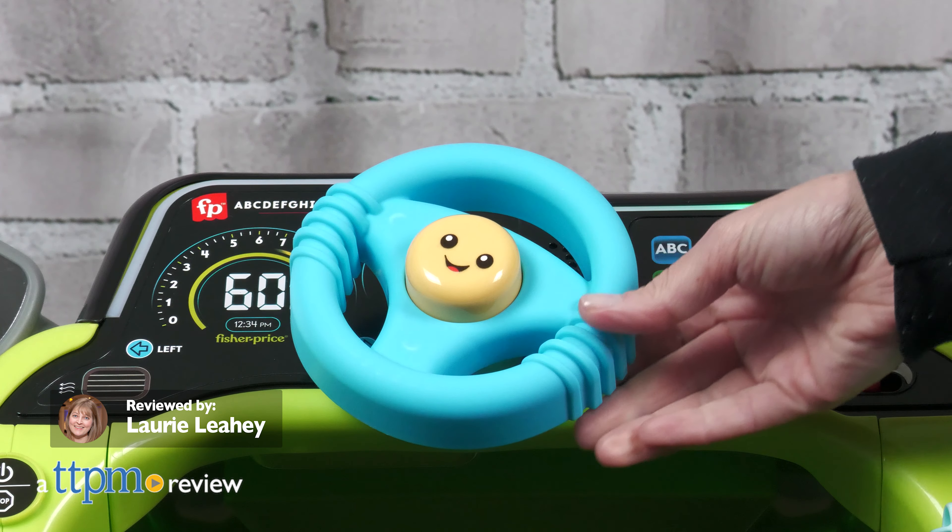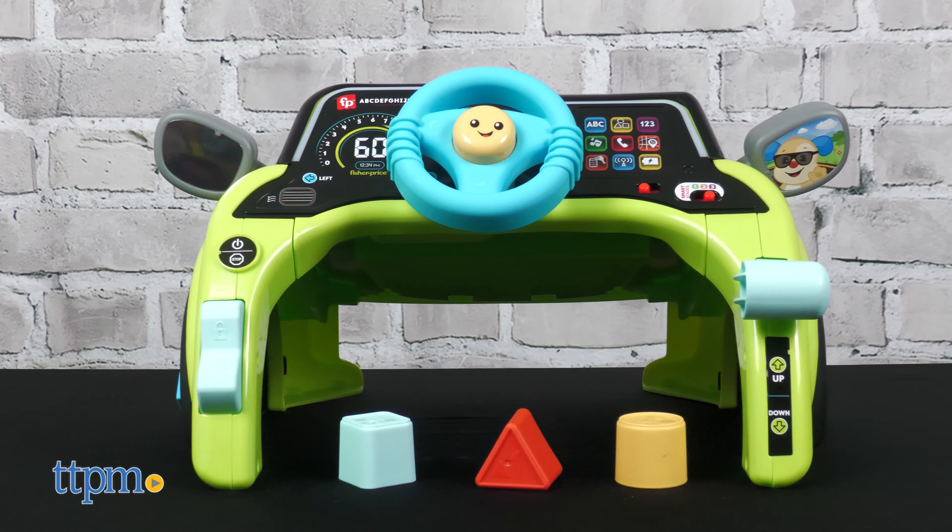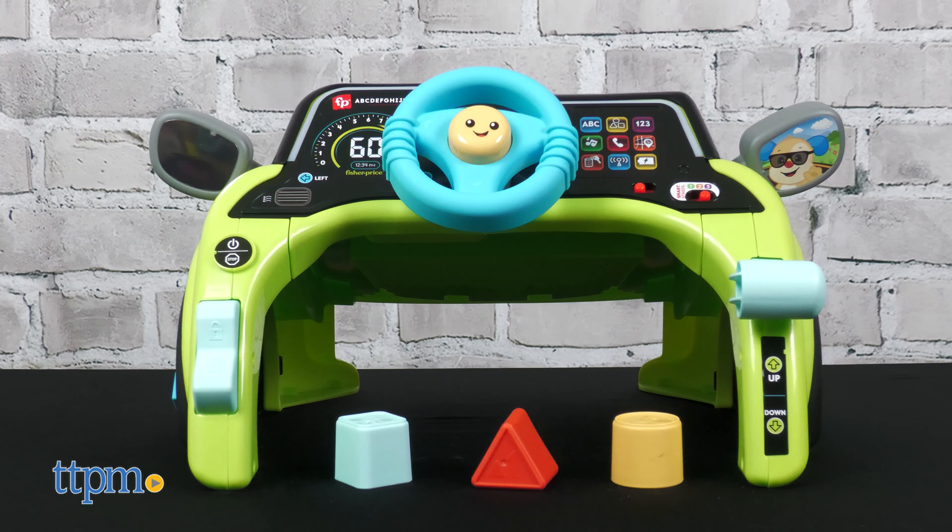Little ones will like pretending to drive just like mom and dad with the Laugh and Learn Sit and Steer Driver from Fisher-Price. This car-themed activity center, which we received for free to review, offers 360 degrees of crawl-around fun and pretend play.